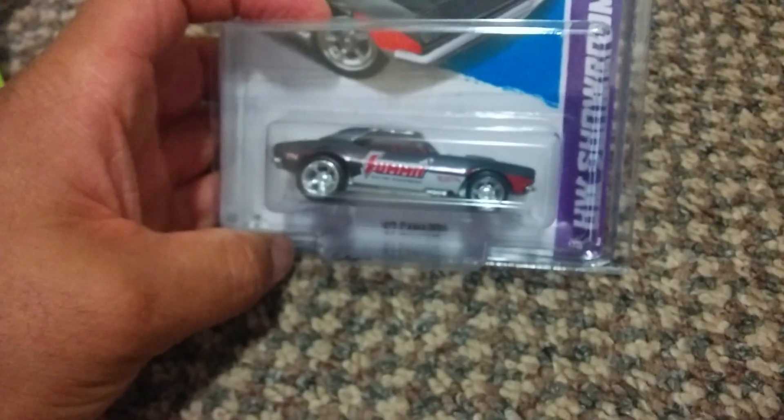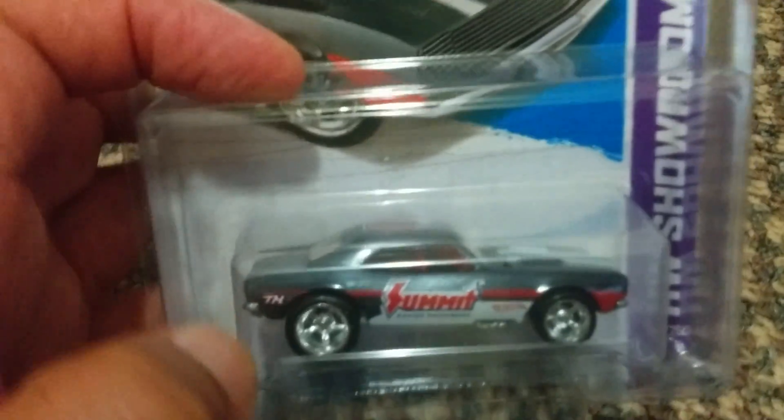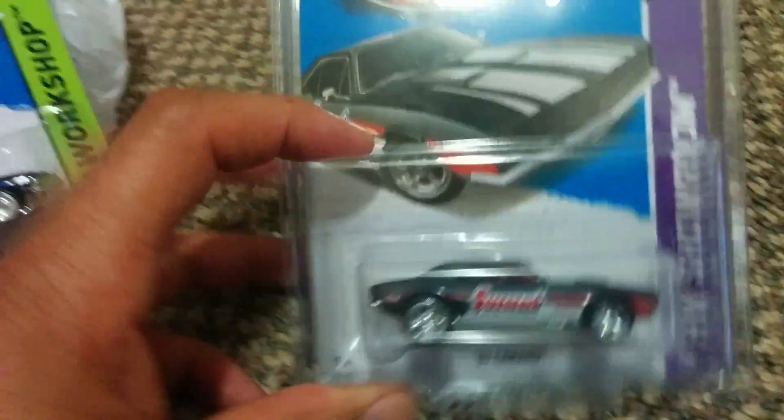Next up, this is another one — man, this is the '67 Camaro, but this is the Summit. Whoa, look at that thing! Of course real riders on both — real riders, real riders. Nice rims, beautiful rims, real riders. Super treasure hunt '67 Camaro — look at this thing, oh my god.